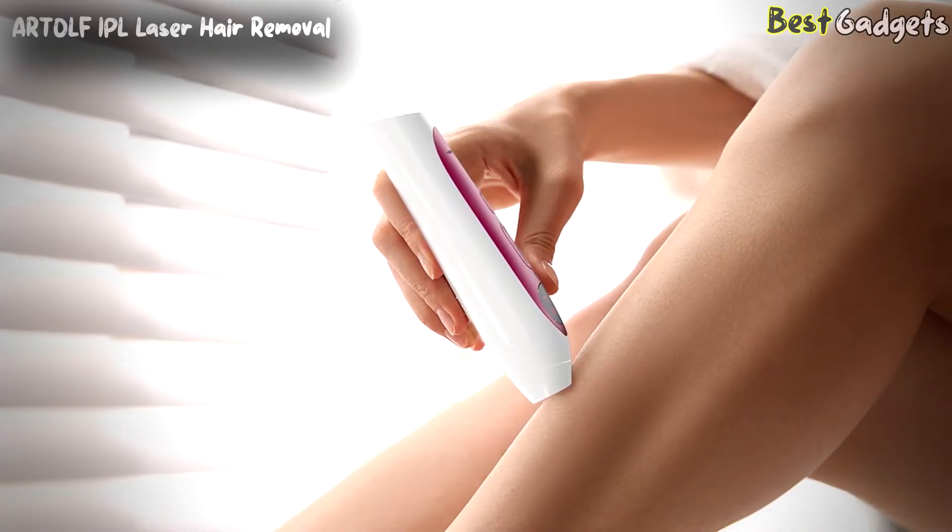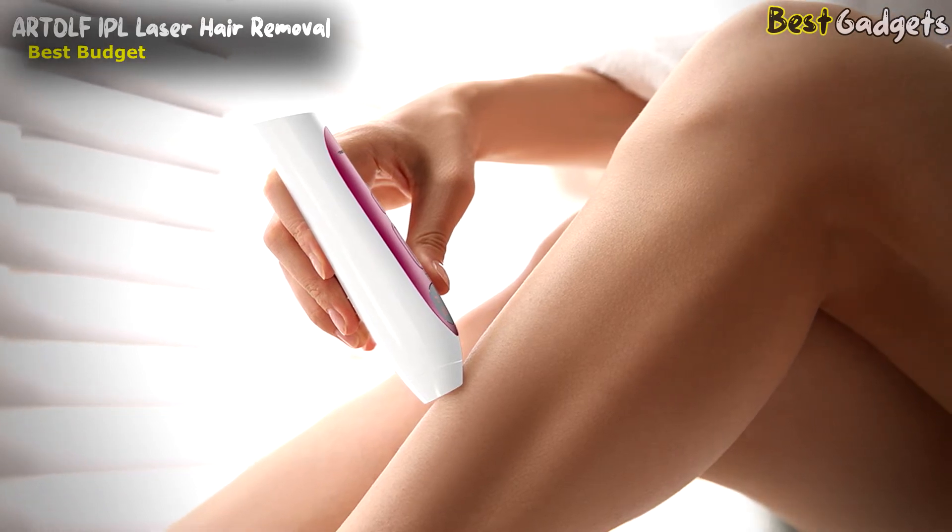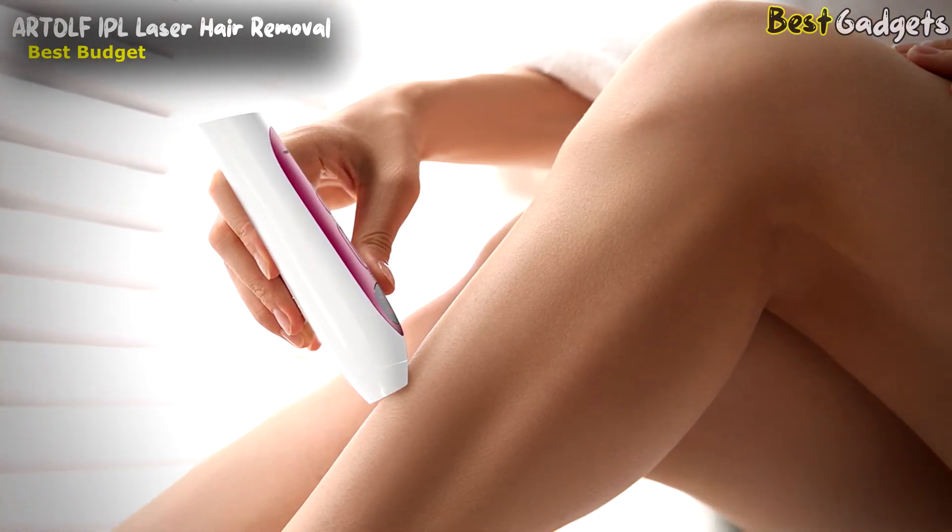Number 3: Artalf IPL Laser Hair Removal, the best budget device on our list. It is available at a reasonable price of about $73.